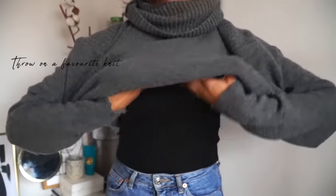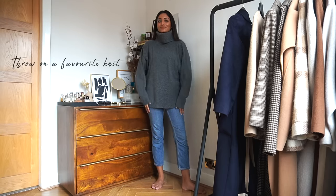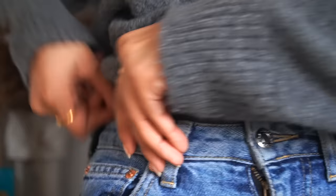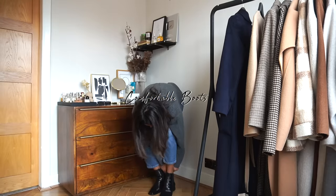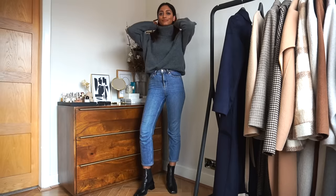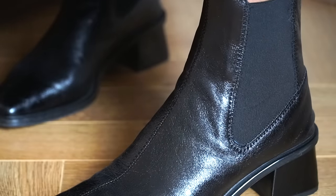I'm throwing on this really chunky knit from Topshop — it's one of my favorite jumpers at the moment — and I tuck it into my jeans, starting in the middle and then working my way around and smoothing it out. I'm getting a lot of steps in so I'm wearing some comfortable boots, also from Topshop.